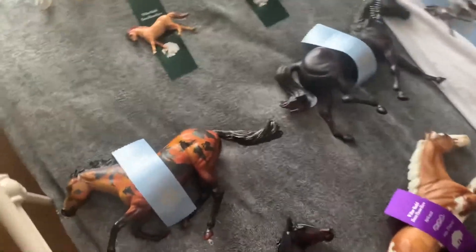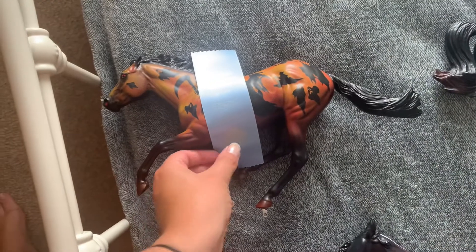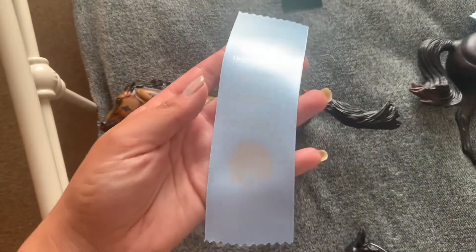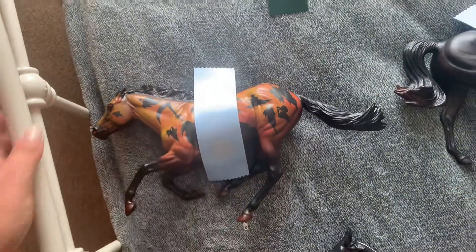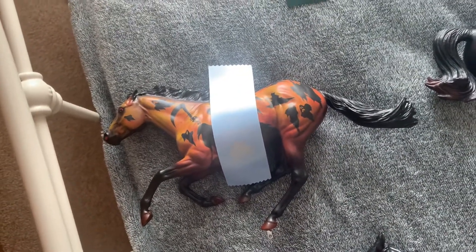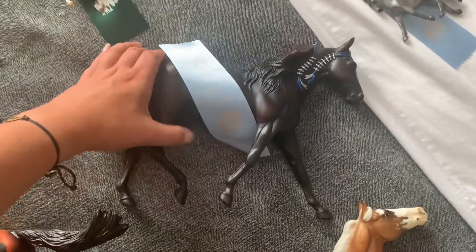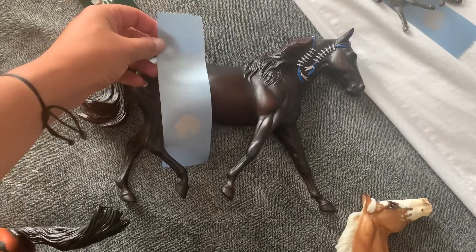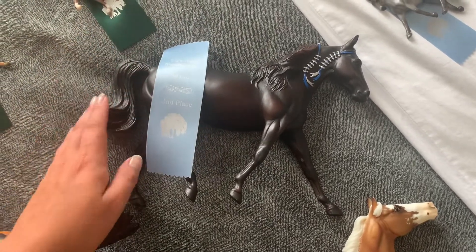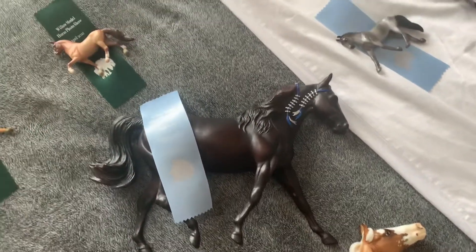So let's move on to second place. I didn't really get that many second places, but here we've got Phantasma, and he got second place in the Decorator class — I think it was just all Decorators, I don't think it was split into Halloween horses. And then here is Joker, or Jester — and he got second place in the Missouri Foxtrot class.